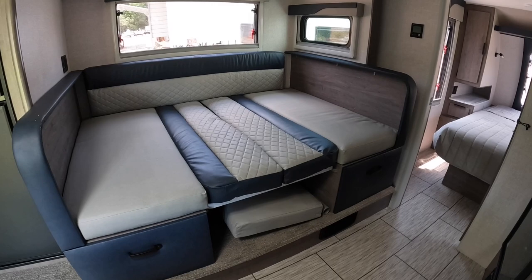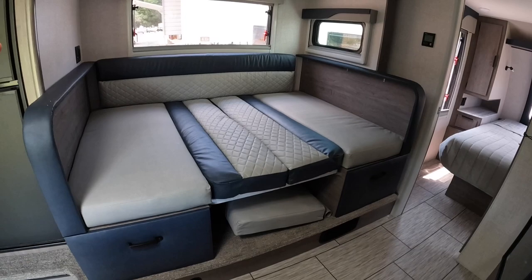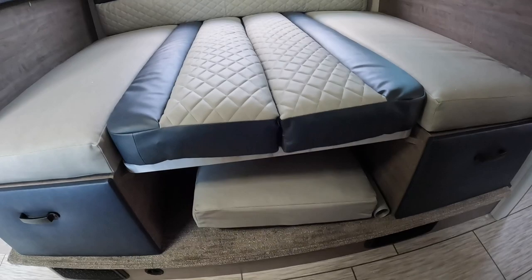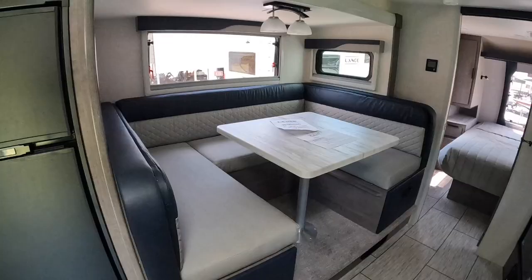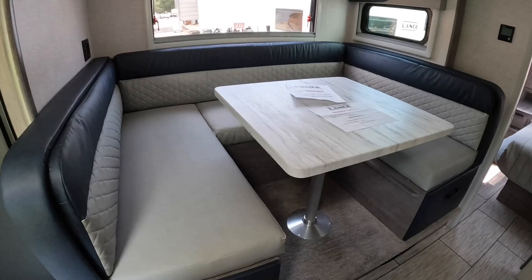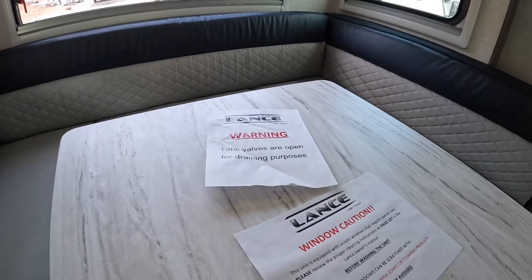Now I'll make this into a bed. On the website it says this is a 42 by 78 inch convertible bed. All I did was take this pole out, take the tabletop, set it on the posts, take this cushion from the U-shaped dinette, place it underneath, then take the end cushions and put them in the center. The backing stays — it's velcroed to the wall. Literally takes maybe 30 seconds to make it into a bed and back into a dinette.